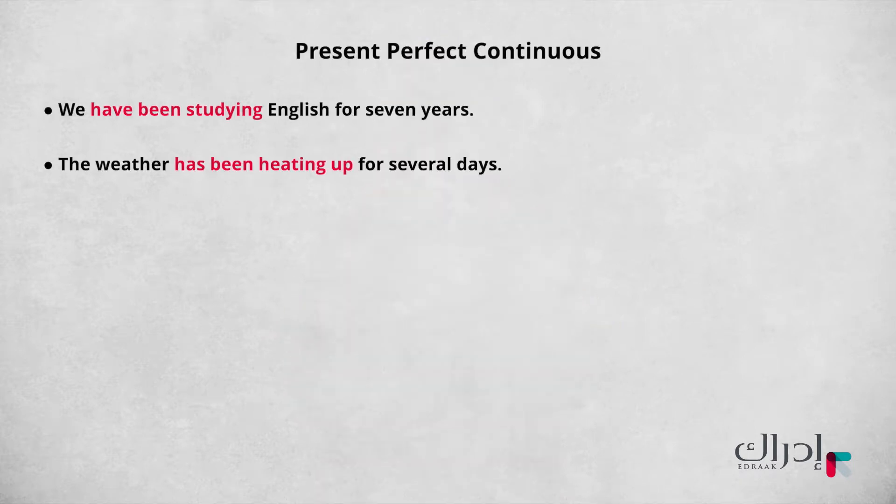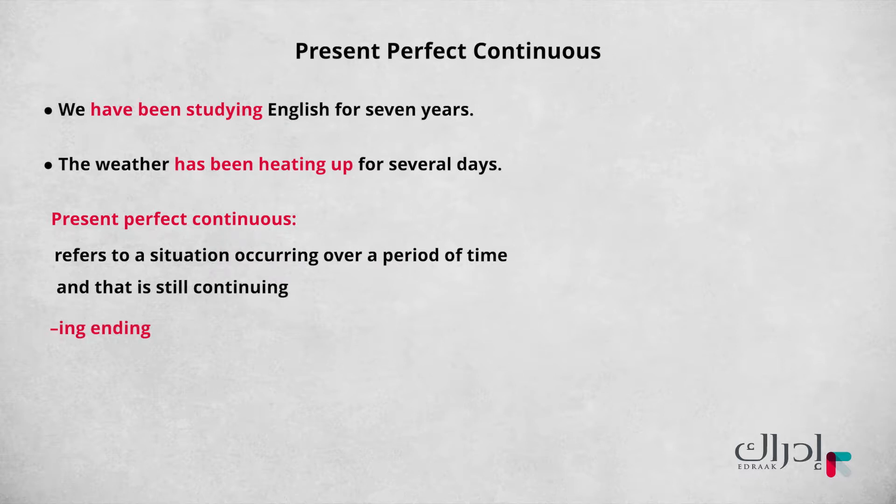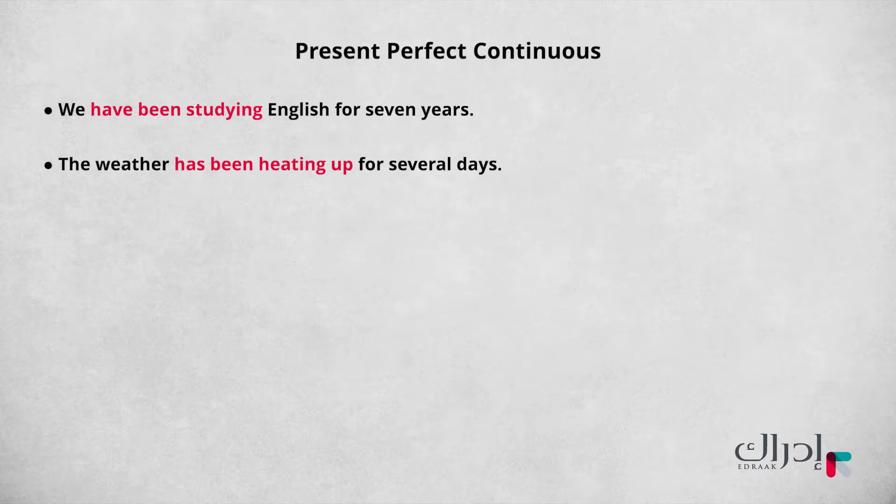The grammar term 'present perfect continuous' refers to a situation occurring over a period of time that is still continuing. The main verb has an -ing ending. Before that, you'll see 'been,' which is the past participle of 'be.' This is the grammar objective of this lesson.